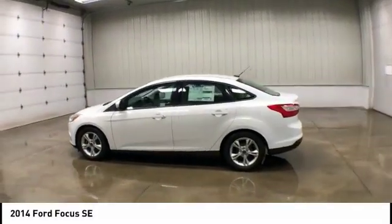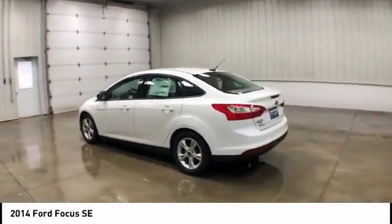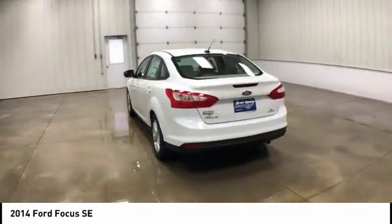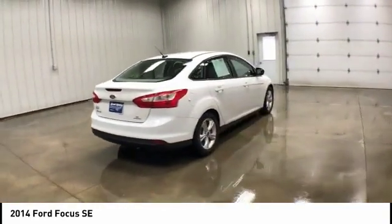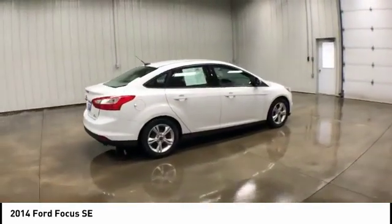Make a great choice today with the 2014 Ford Focus. Focus has more cool tech, more of what you're looking for. From any point of view, more than meets the eye.